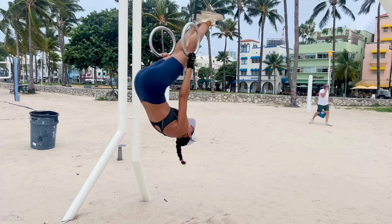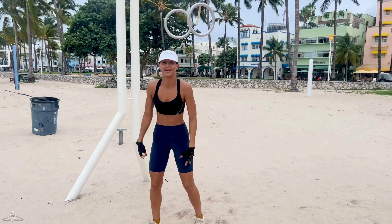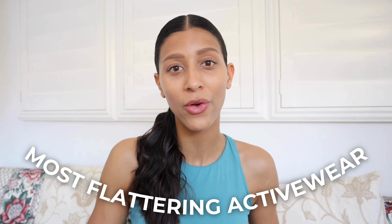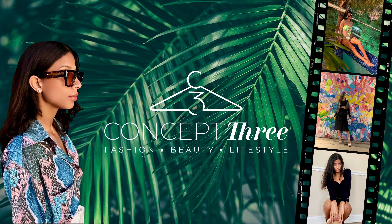Did you know that your gym clothes can really make or break your workout? The stresses of heat, sweat, movement, and feeling awkward and uncomfortable in your outfit can really leave you feeling uninspired to go back to the gym. If you feel like your workout clothes are letting you down, you're not alone. Make sure to stick around for today's video where I show you how to find your most flattering activewear according to your body type.